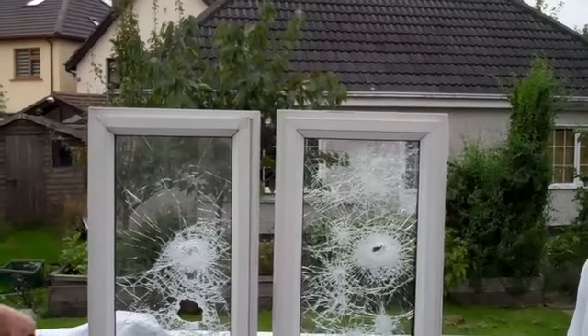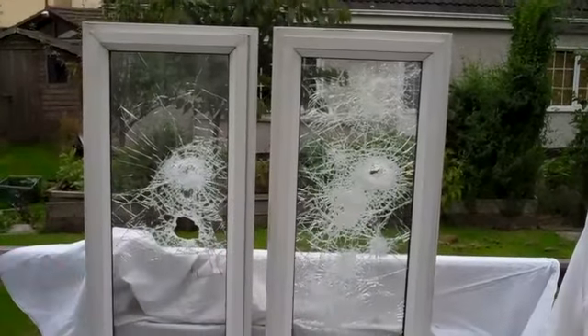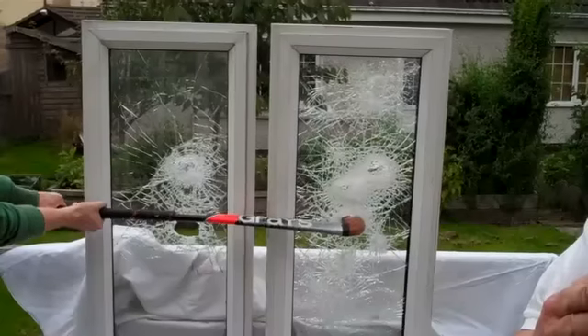If he does persist, the occupants will have sufficient time to escape and call for help, or to get to a safe room. We can put this film on any window, door, or patio door, once the surface of the glass is flat.